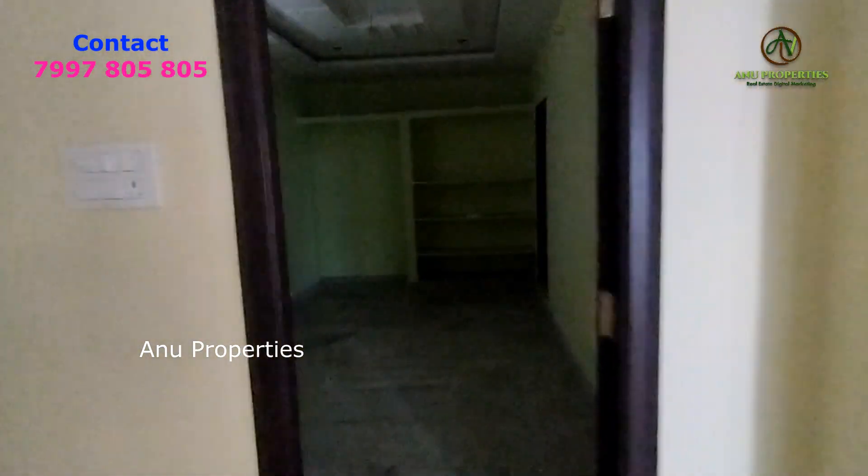This is an open kitchen. This is a double bedroom. This is the lighting.